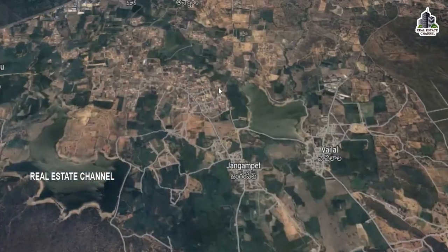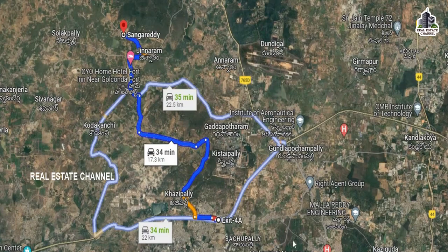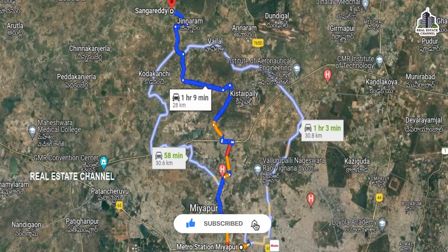This is a very nice project. Exit number 4 and Miyapur Metro Station — the location distance will be approximately 28 to 25 kilometers.